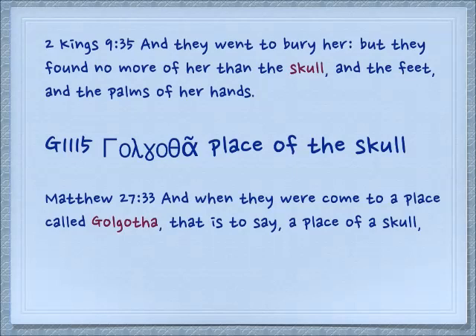Now the word gulgolet comes directly into the Greek. You recognize Golgotha. And it tells you in Matthew 27:33: 'And when they came to the place it's called Golgotha' — the place where Messiah was crucified — 'that is to say, the place of the skull.' So it comes directly from the Hebrew into the Greek.